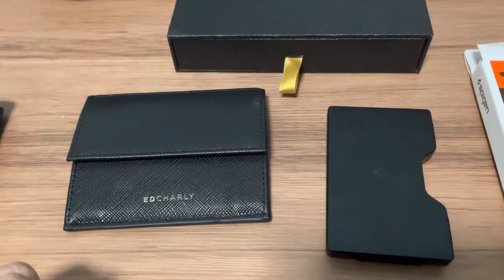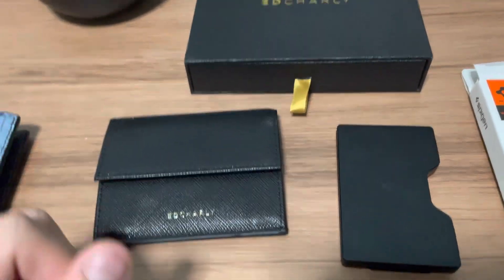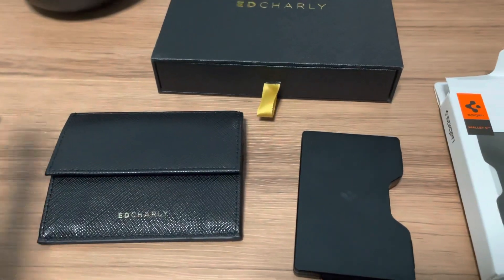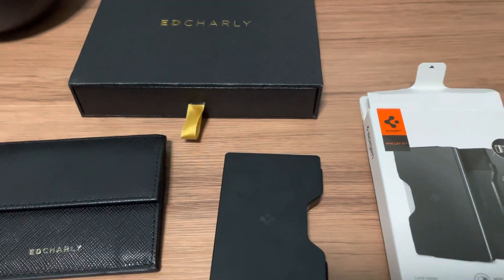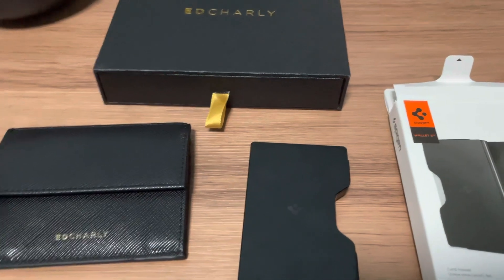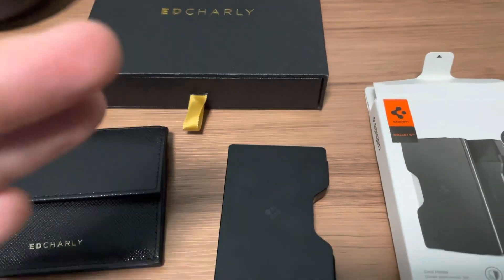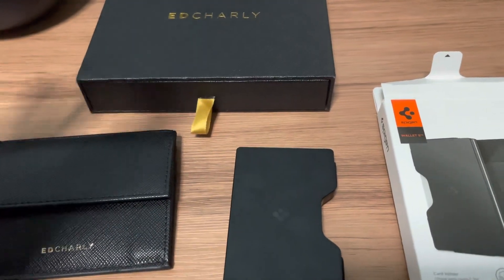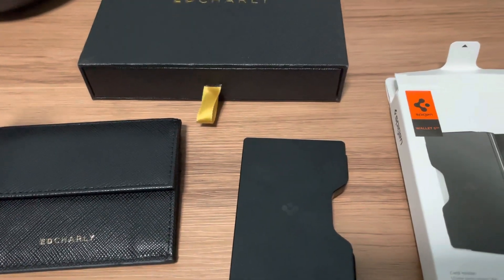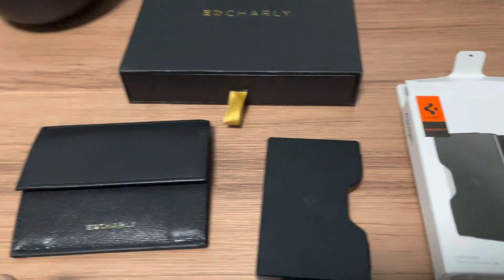Let me know what you guys think about these wallets in the comments below, and leave a like if you enjoyed the video. Today's video is just to give a look at some minimalist wallet options you might want to consider, especially if you're going the minimalism route — which has really been my thing lately. Thanks for watching, see you in the next one!